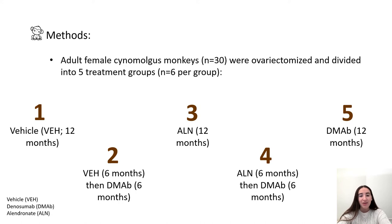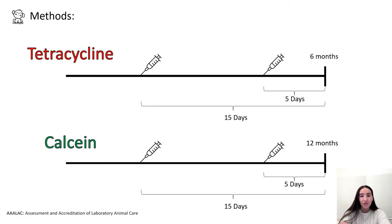Thirty adult female cynomolgus monkeys were ovariectomized and divided into five treatment groups. One group was the control group receiving vehicle for 12 months; a second group received vehicle for 6 months followed by denosumab for 6 months; a third group received alendronate for 12 months; a fourth group received alendronate for 6 months followed by denosumab for 6 months; and a fifth group received denosumab for 12 months. Fluorochrome labels were injected 15 and 5 days prior to bone collections — tetracycline prior to month 6 and calcein prior to month 12.